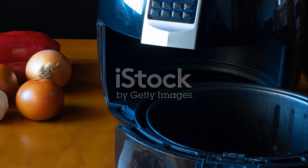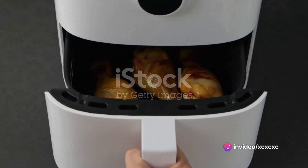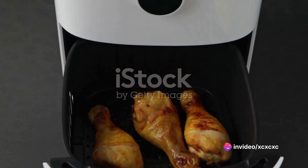Yes, my friends, the air fryer is the unsung hero of the modern kitchen, and today we're going to delve into the top 5 air fryers that could transform your cooking experience.